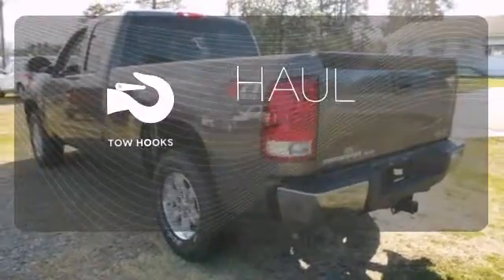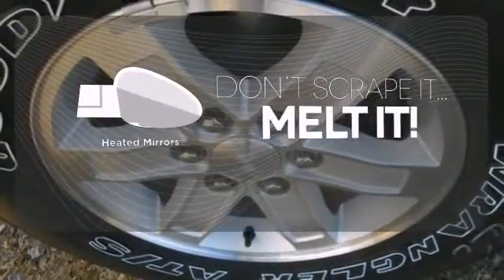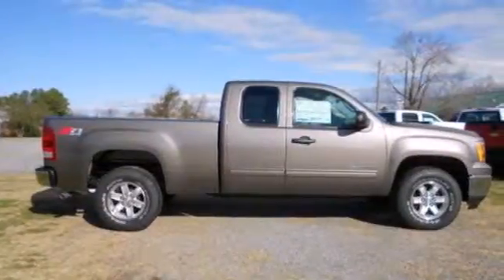No job is too tough when you have tow hooks. The chrome wheels reflect this vehicle's style. Leave the scraper in the car, thanks to the heated mirrors. Take this trustworthy truck for a test drive today.